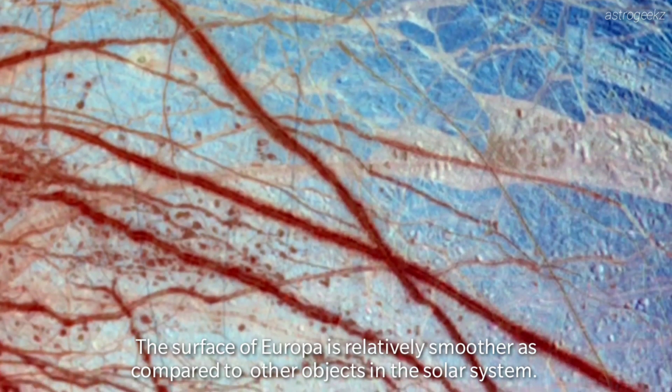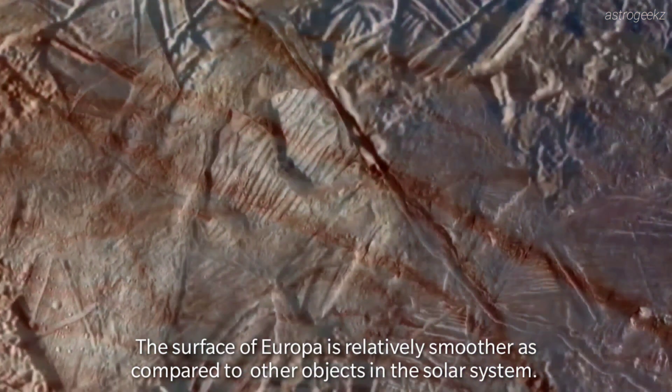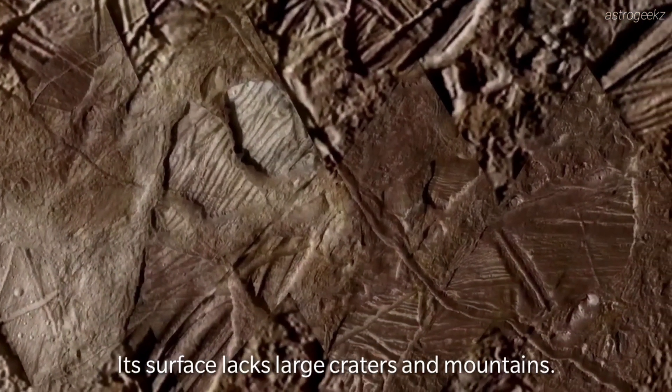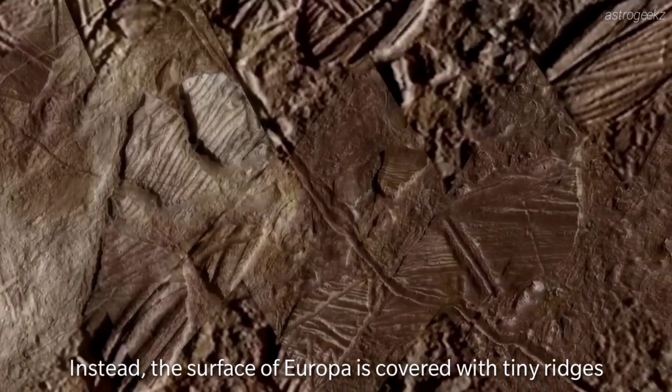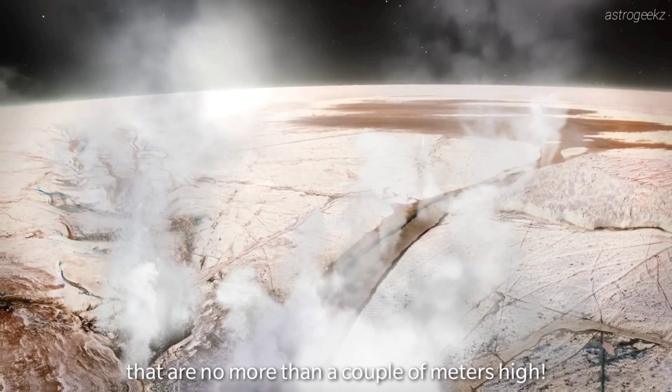The surface of Europa is relatively smoother as compared to most other objects in the solar system. Its surface lacks large craters and mountains. Instead, the surface of Europa is covered with tiny ridges that are no more than a couple meters high.